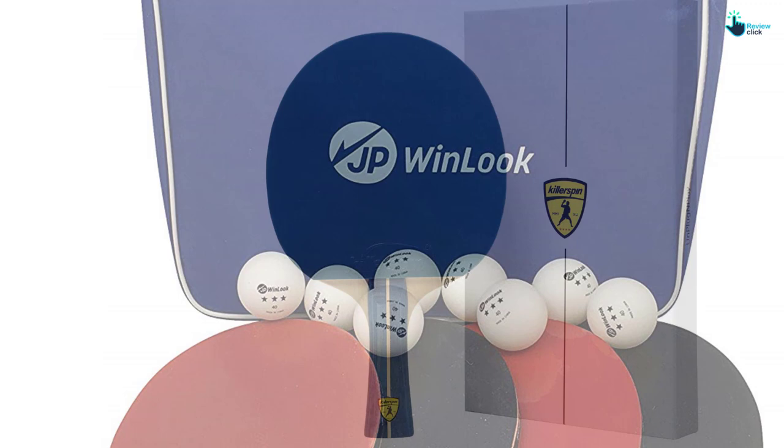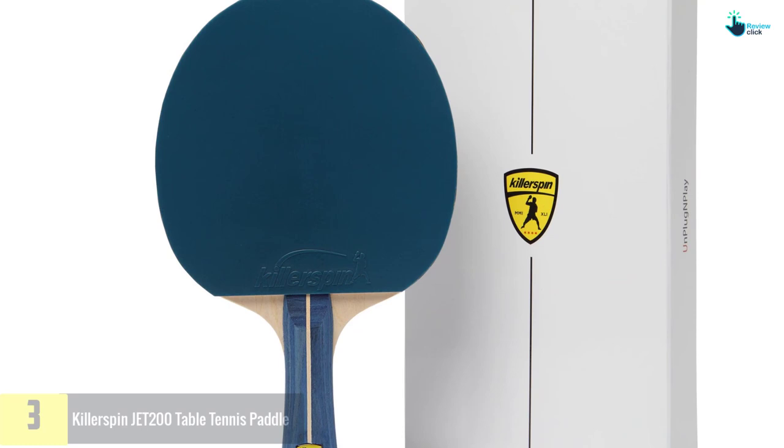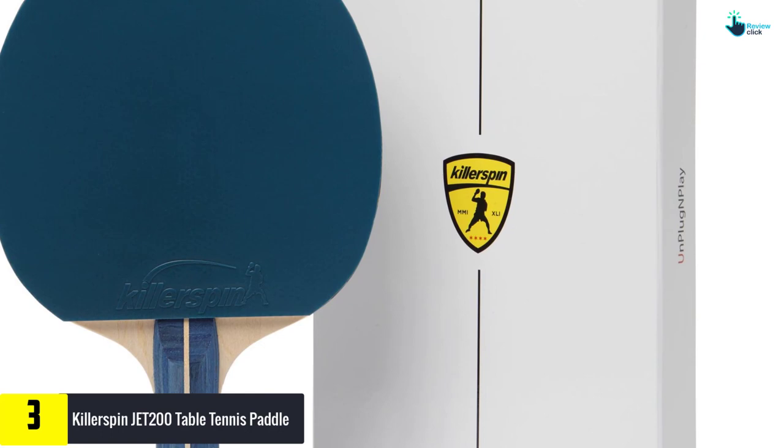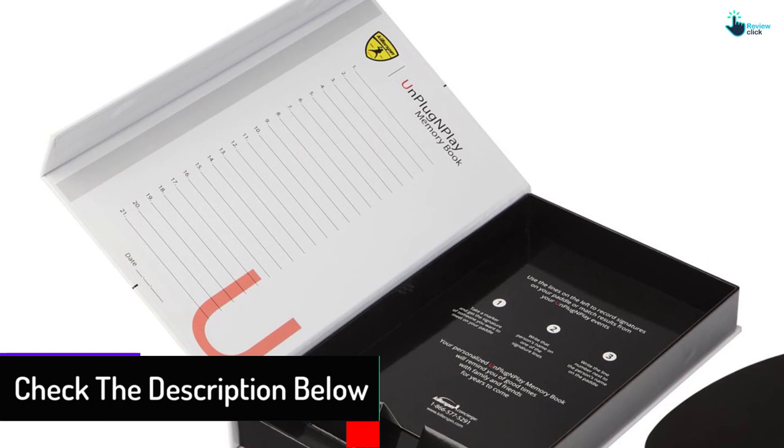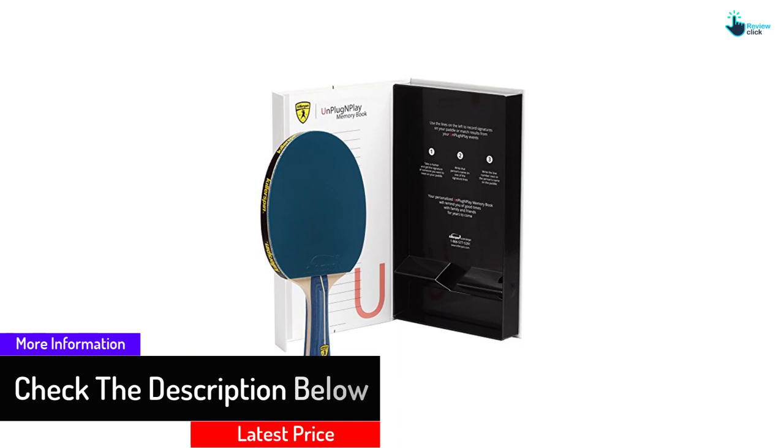At number 3, we have the Killer Spin JET 200 Table Tennis Paddle. With a warranty of 30 days, the Killer Spin JET 200 gives fantastic control and spinning power. It is upgraded, making it right for tough games that cannot be handled with other types of rackets. When buying it, it comes with a memory book, therefore good for recording all your happenings and issues. The racket is well protected with a flexible PVC side tape, making it durable and attractive.